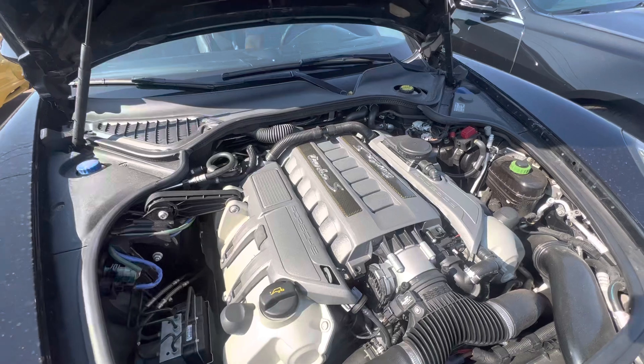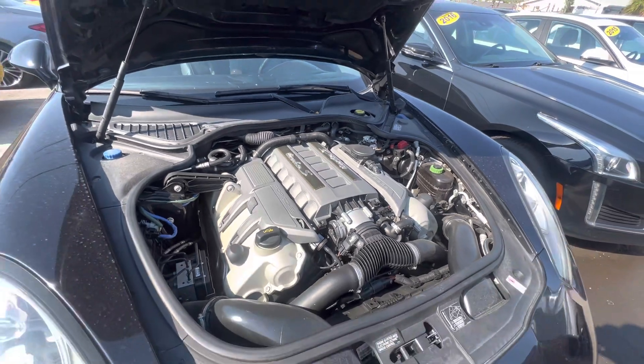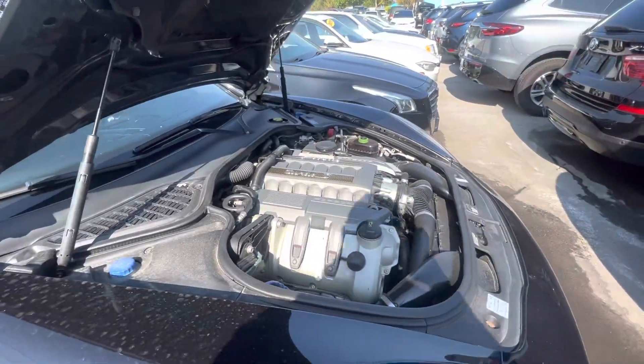So anyway, it starts up good. It's smooth. I've driven this car home a couple nights, and I live about 20 miles from the dealership as the crow flies. And yeah, she's fine. Runs good. Maintained well.